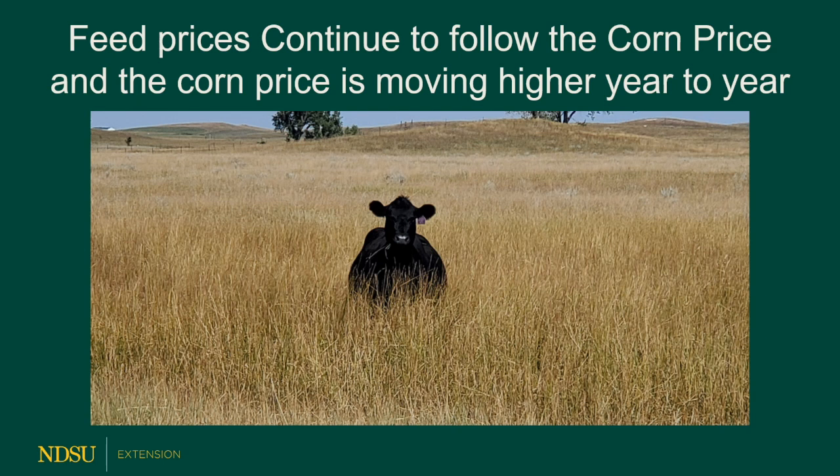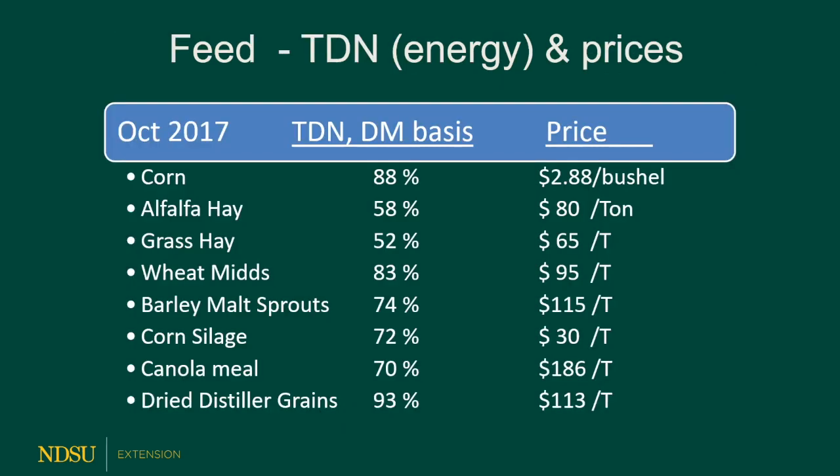As we'll see in a few slides, the corn price is moving higher year to year, so our feed costs are moving up as well. Even though cattle prices have increased somewhat, our feed prices are moving up as well.